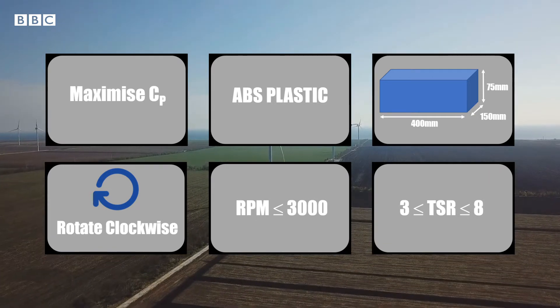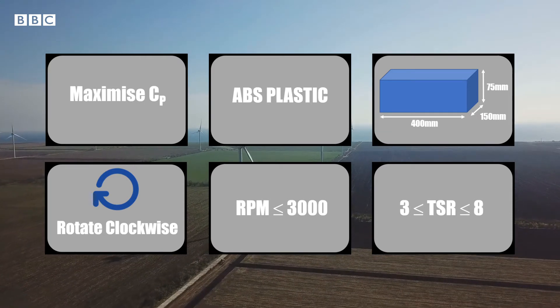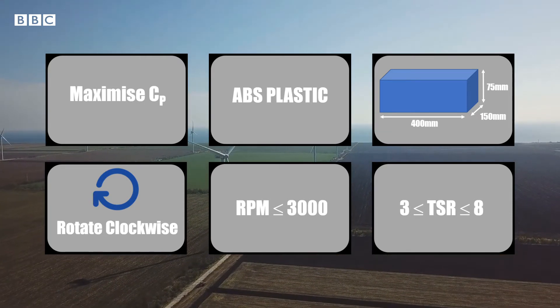The turbines must rotate clockwise and exhibit a maximum CP below 3000rpm, with a TSR between 3 and 8. The turbines will be tested at wind speeds of 6, 8, 10 and 12 metres per second, and the teams must predict at which speed and TSR their maximum power coefficient will occur.